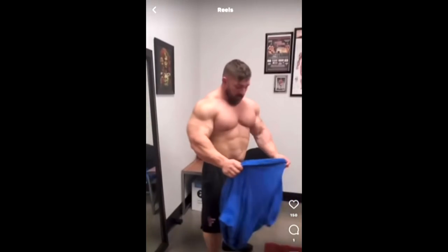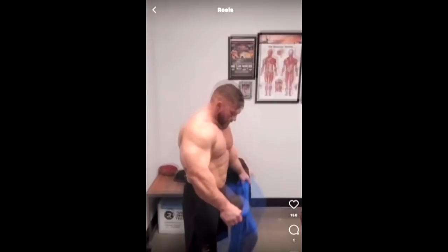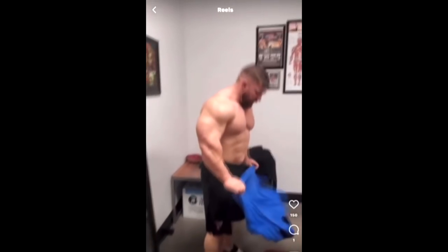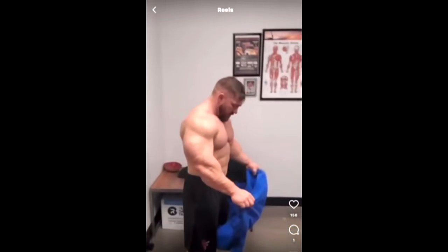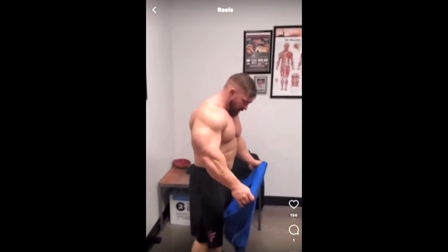Considering that this is 11 months out, it really doesn't matter that much what he looks like right now — he could be off, he could be doing TRT, he could do whatever. There are 11 months to go, so considering this is 11 months out, he looks really good. Does he look super crazy impressive? I would not say that.